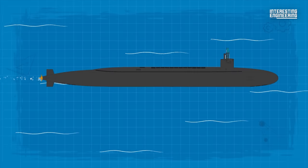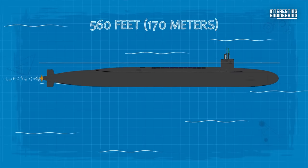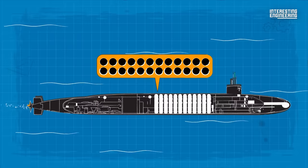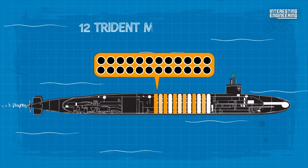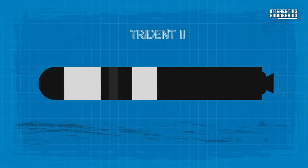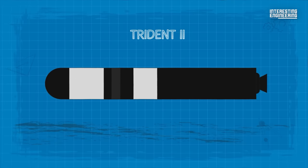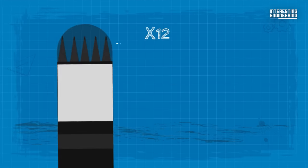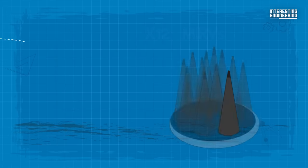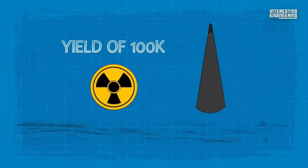The Ohio-class was designed to be 560 feet long with a beam of 42 feet, enabling enough space to accommodate two rows of twelve Trident missiles each. The Trident II, which is the latest iteration of these missiles, is capable of carrying up to twelve multiple independently targetable re-entry vehicles, or MIRVs, each with a yield of 100 kilotons.